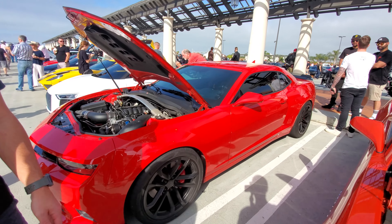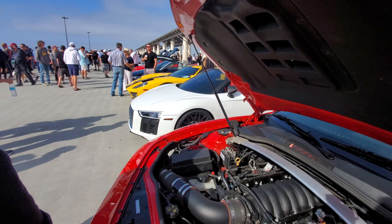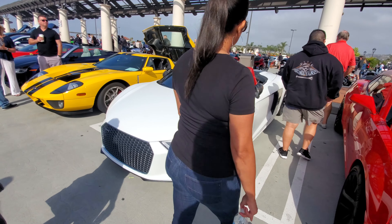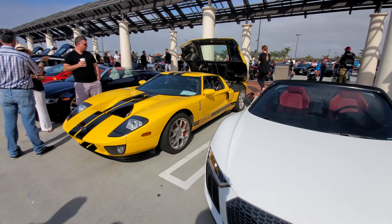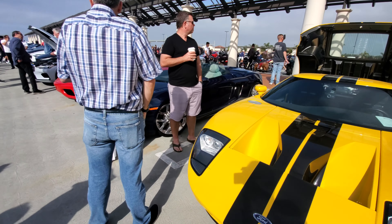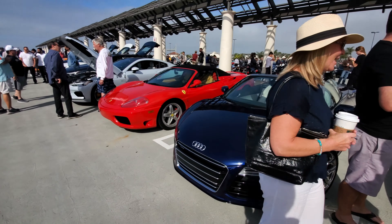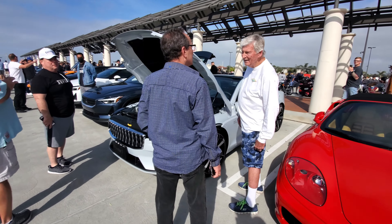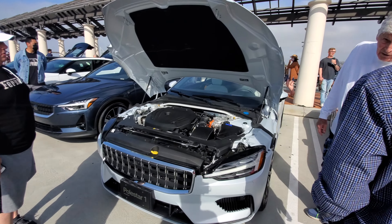This is James's Camaro - next level details. Audi R8, nice. Ford GT, another Audi.